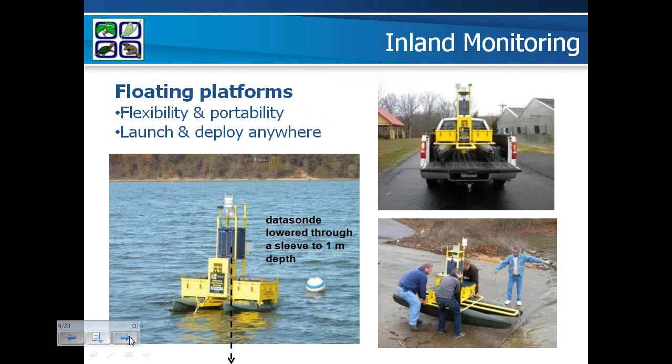For our floating platforms, we have a Pisces model buoy equipped with meteorological instruments for air temperature, PAR, precipitation, wind speed and direction, and barometric pressure. There's a GPS unit and beacon on top, six small solar panels, a Campbell CR1000 data logger, a 12-volt battery, and a YSI multi-parameter sonde in a protective sleeve one meter below the water surface. Water quality parameters measured every 15 minutes include water temperature, DO, pH, ORP, specific conductance, turbidity, chlorophyll A, phycocyanin, and a non-YSI CDOM sensor — nine parameters total.